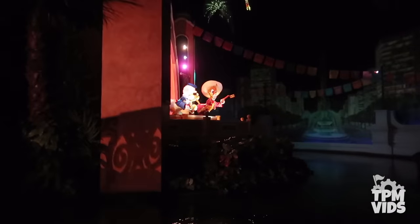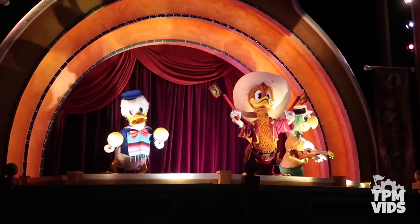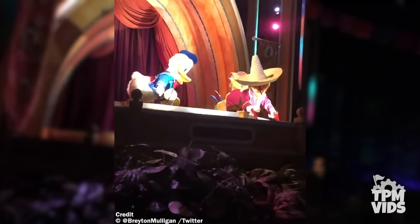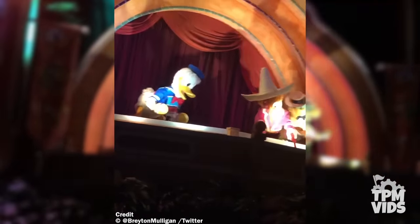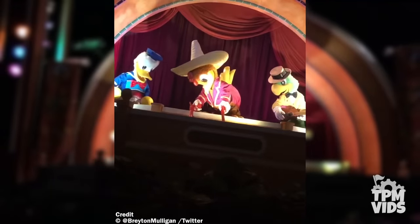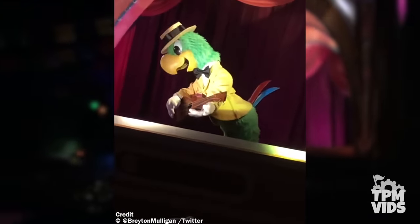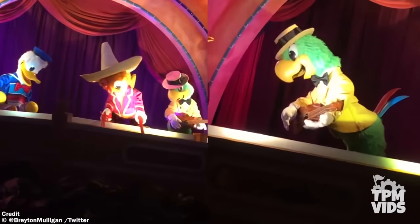Number 8: The next malfunction brings us into the finale of the Grand Fiesta Tour in the Mexico Pavilion at Epcot. The Three Caballeros animatronics were added to the ride in 2015, but sometimes when they take their big final bow at the end of their world tour, they have some issues getting back up. These figures look lifeless, but if you pay close attention, you can still see that Panchito's foot and Jose's left hand and foot are still moving.